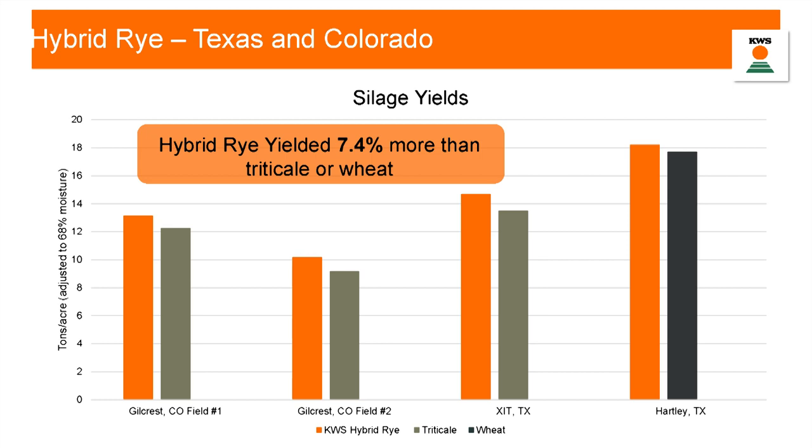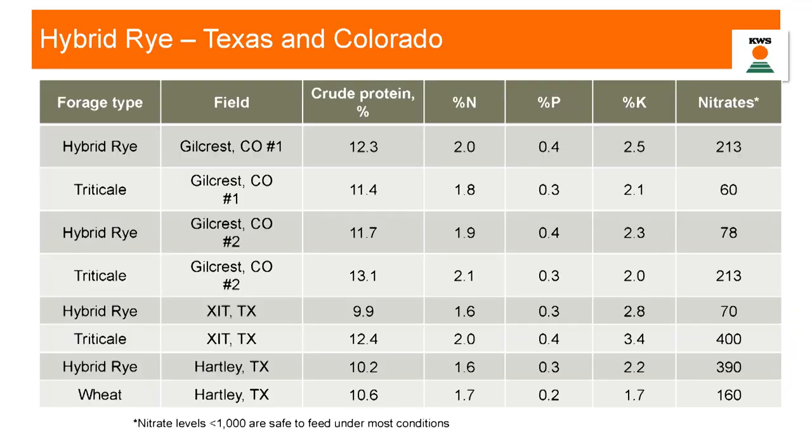They were very happy with the outputs and excited about the results, and have doubled the amount of test plots for next year. Just to give you an idea of what that nutrient profile looks like — this silage will be fed moving into this winter, and we're going to see some of that performance data from those cattle. Proteins were pretty comparable across the board for all the small grains, and all were considered safe, with low enough nitrate levels.